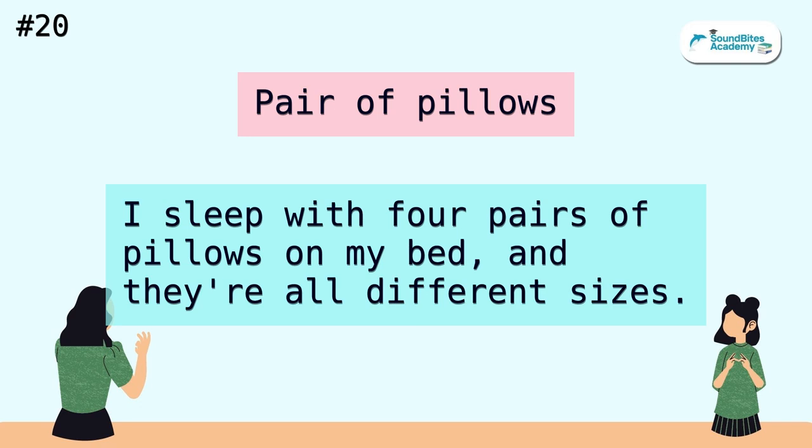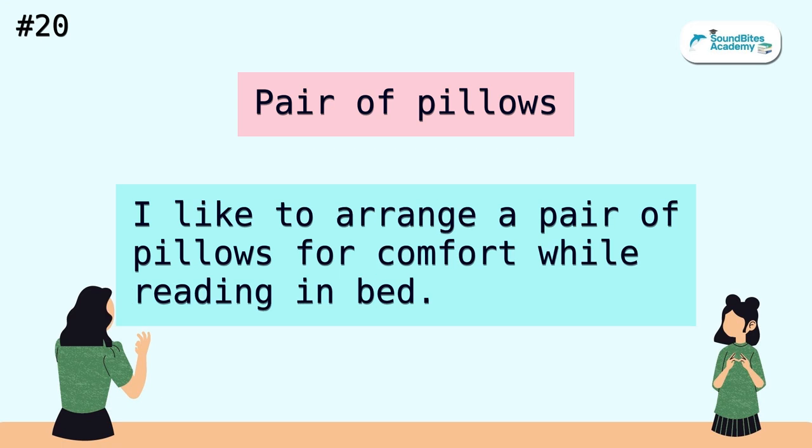Pair of pillows. I sleep with four pairs of pillows on my bed, and they're all different sizes. I like to arrange a pair of pillows for comfort while reading in bed.